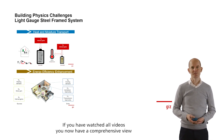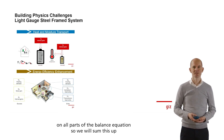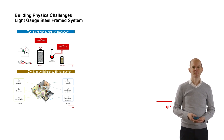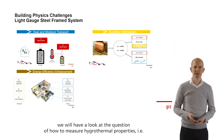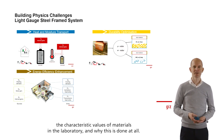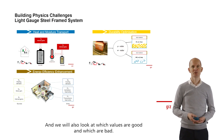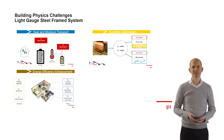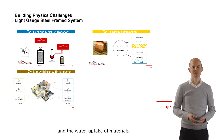If you have watched all the videos, you now have a comprehensive view on all parts of the balance equation, so we will sum this up in calculating it. In the fourth sub-module, we will have a look at how to measure hygrothermal properties, i.e., the characteristic values of materials in the laboratory and why it is done at all. We will also look at which values are good and which are bad — for example, the hygrothermal vapor diffusion values and the water uptake of materials.